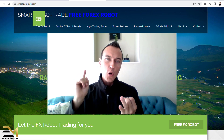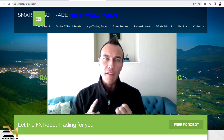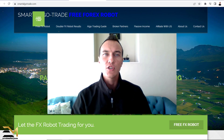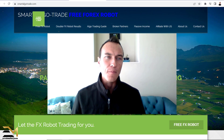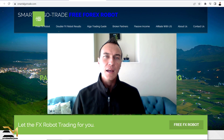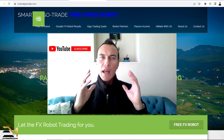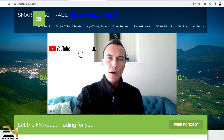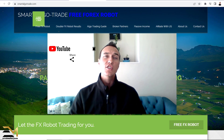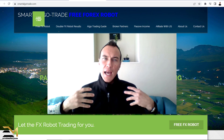I'm no financial advisor, I am no investment specialist. Whatever you look at, I cannot guarantee any results or any figures. Please do your own research before you purchase anything, whether it be from Smart Algotrade or any other forex trading system or make money online program out there.